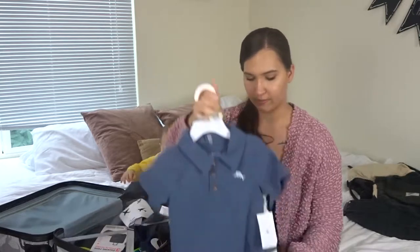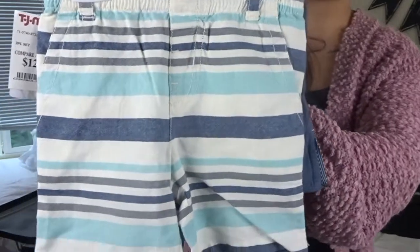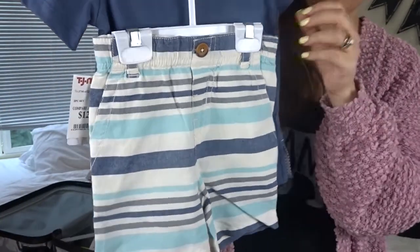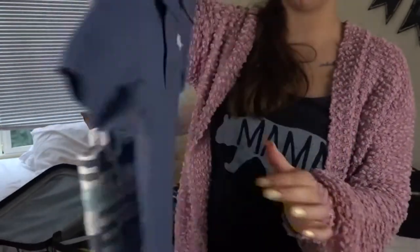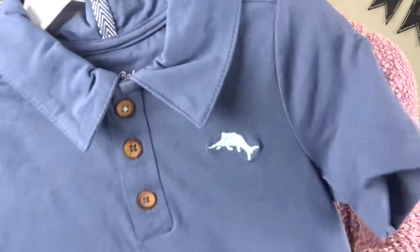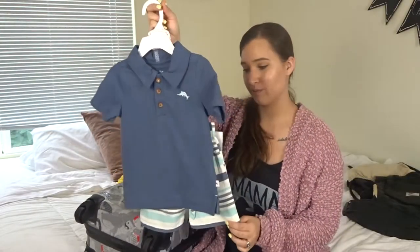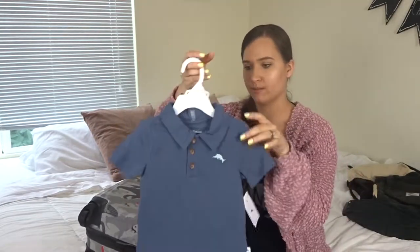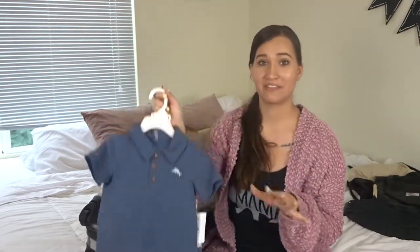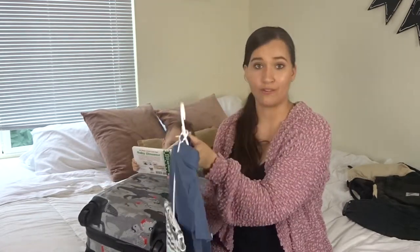I got a couple of outfits from TJ Maxx. The first one is this super adorable little set — the pants are dark and light blue stripes and I think they have an adjustable waist as well. And then it's got a little collared shirt with a little fish detail. I thought this was so cute — it would be super nice to go out for a nice dinner or brunch. This would be super duper cute in Florida. This is by the brand Tommy Bahama and I got it for $12.99.